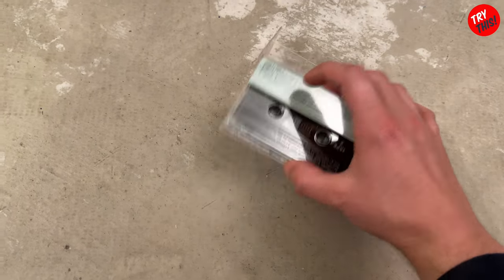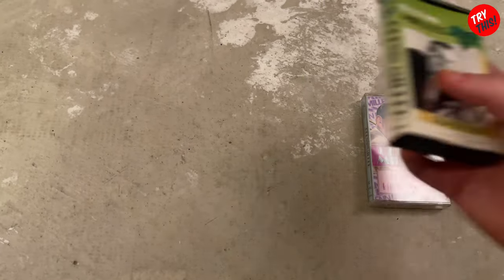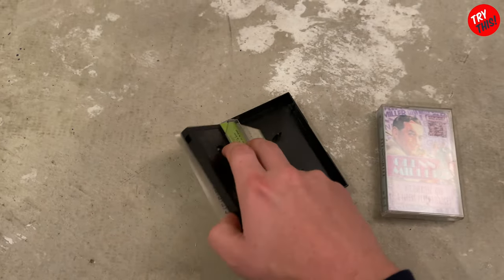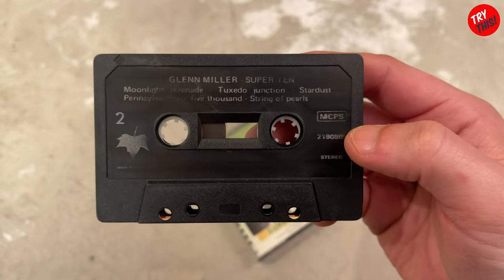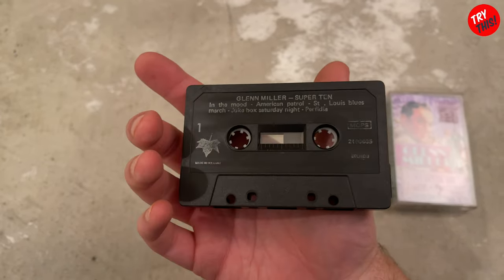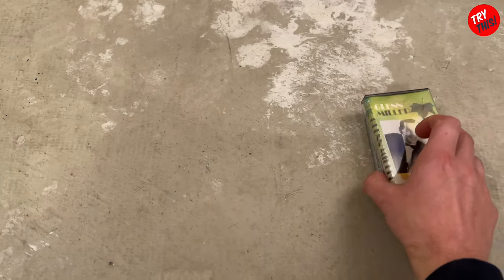Now that's going to drive me nuts that I don't have the entire set — maybe I'll find the rest at some point. I also have Glenn Miller's Super 10, also on compact cassette. This one has a black shell. It's not in as great a condition — you can see the text is wearing off. Anyway, those are the two cassettes I have of Glenn Miller, and they do work perfectly, kind of like new actually.